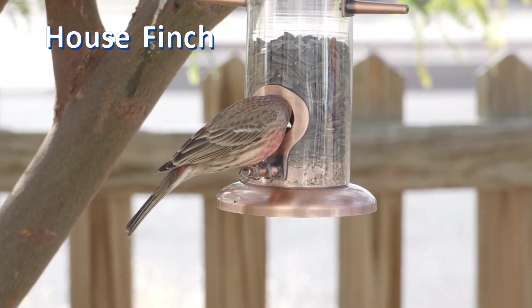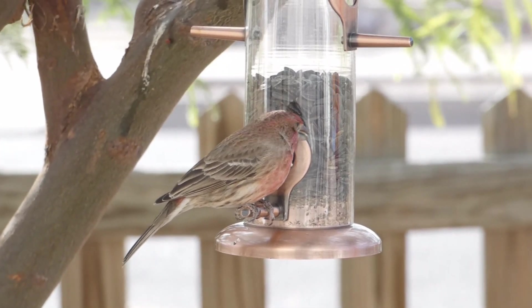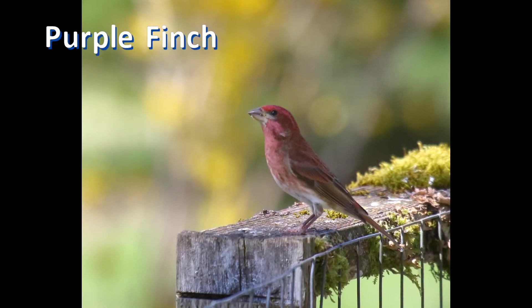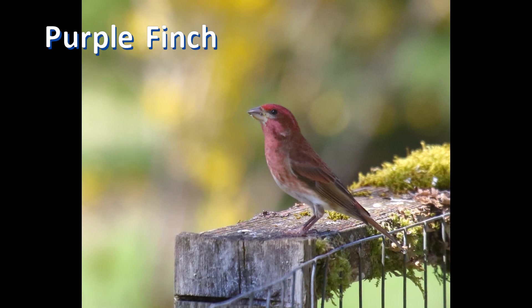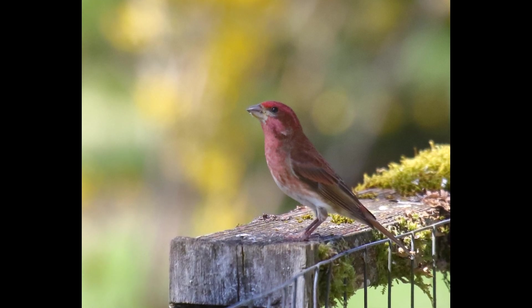If you live in the 48 contiguous states of the United States, you likely have house finches in your yard and at your bird feeder. Chances are also good that your first sighting of purple finch will also be at your feeder. Will you be ready?